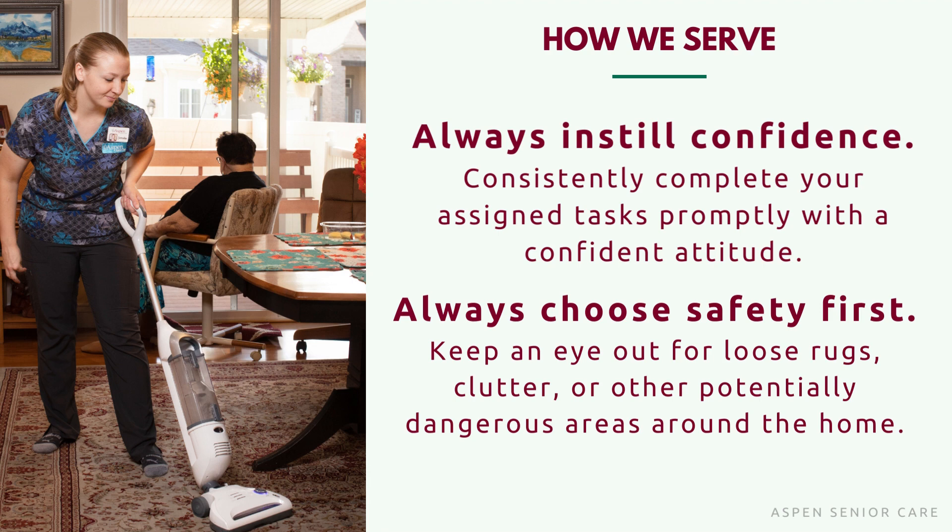The first topic I want to talk about is always instilling confidence. Consistently complete your assigned tasks promptly with a confident attitude. One way we can do this is by reading the notes in ERSP before our shift. When we have a background of our clients' needs and their situation, it's easier for us as caregivers to feel confident and comfortable in the care that we will be providing. I encourage each and every one of you to please read those notes beforehand.